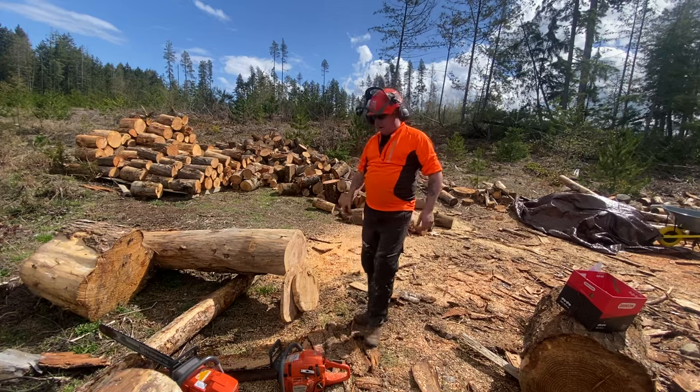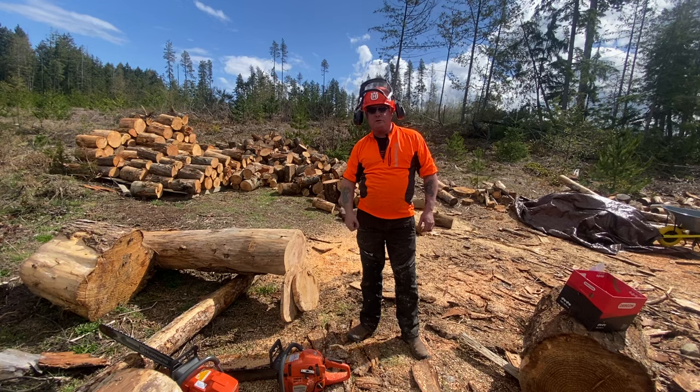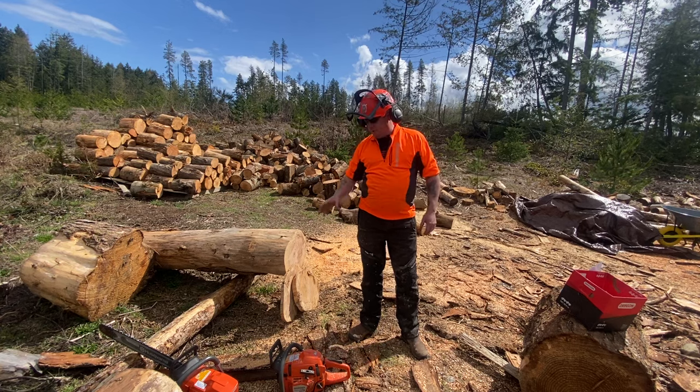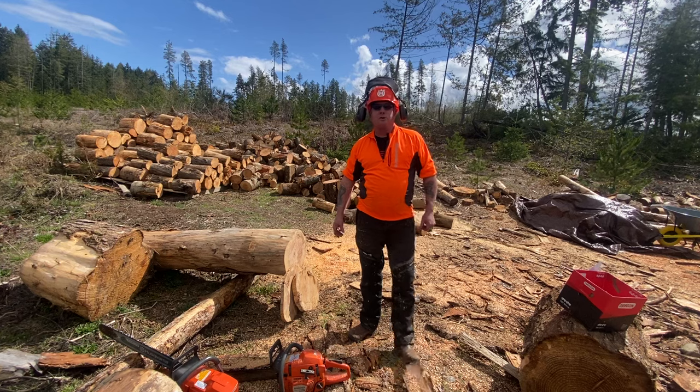You're a lucky man, Sean. You've got the wicked 372 and this 346 — two of the best saws in their classes ever made. Love them both, they're my favorite saws. Have a great day, Sean Wilson. We'll see you soon.